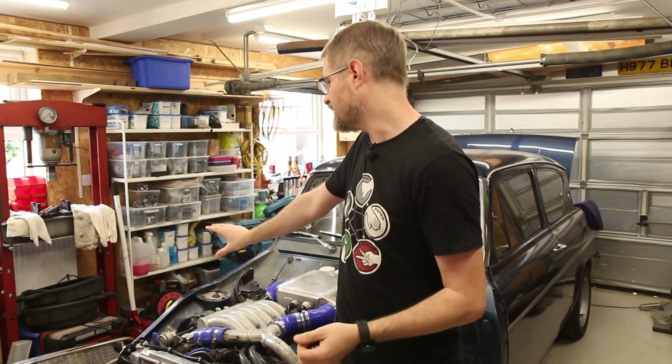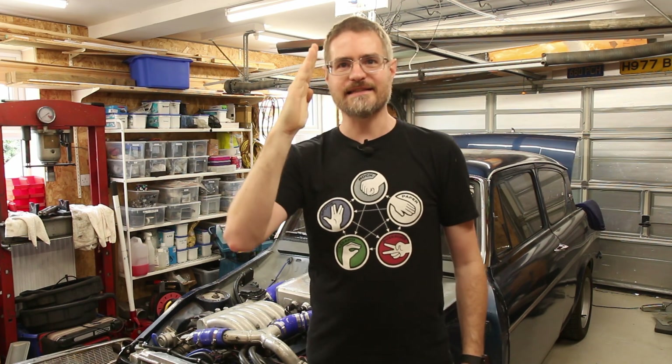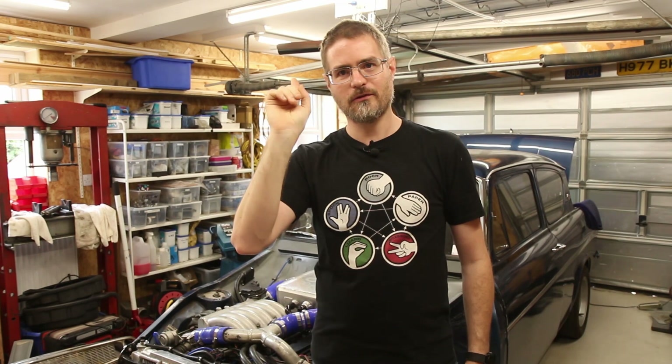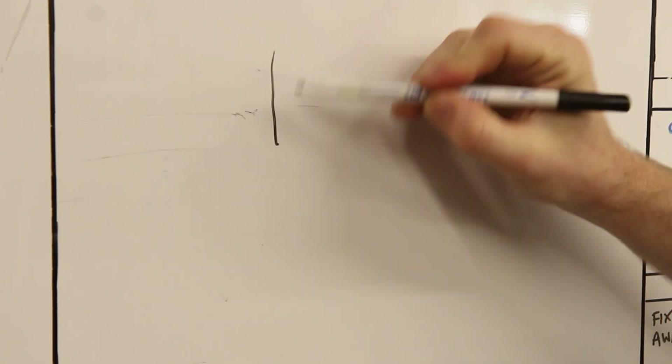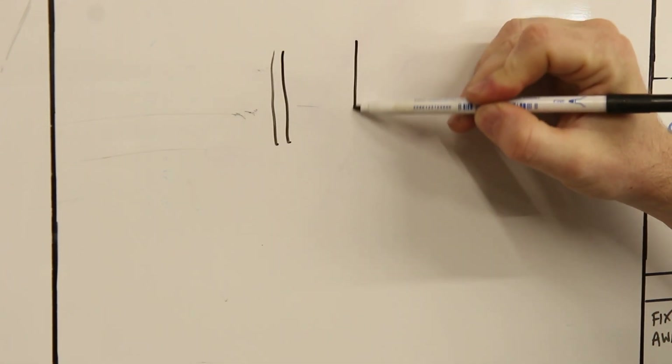The chassis has definitely moved across towards the driver's side from the shunt. The main thing making me think that is the fact that the caster on the driver's side has changed substantially - it was previously leaning forward by about three to four degrees and it's now basically almost upright. I'll explain quickly on the whiteboard why I think that has happened.